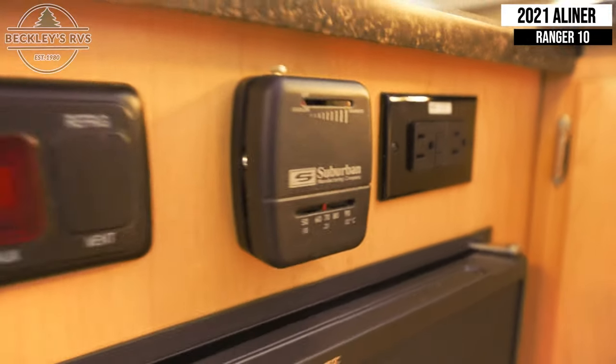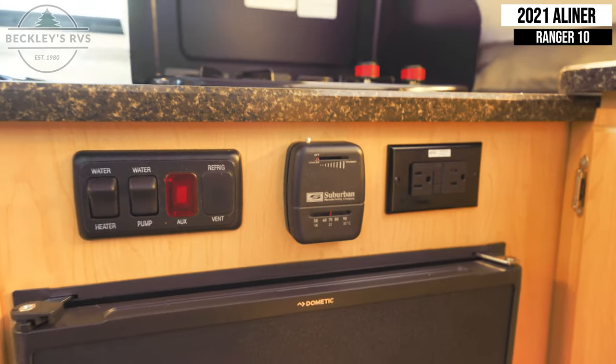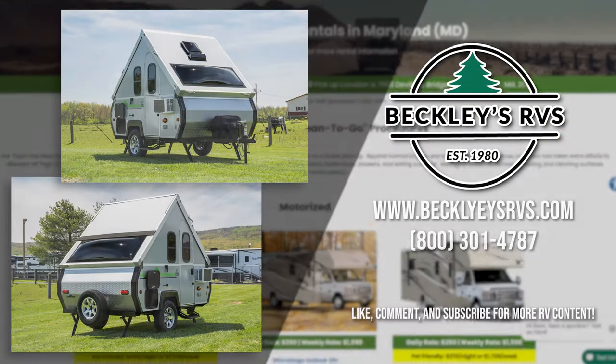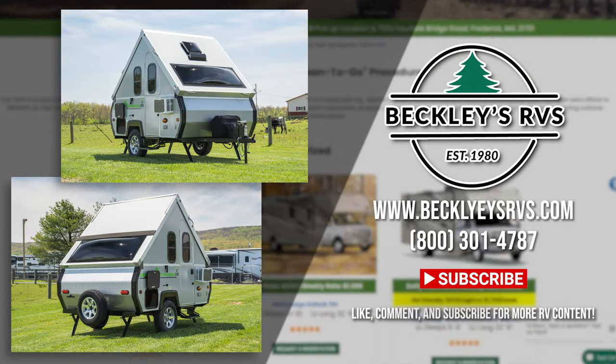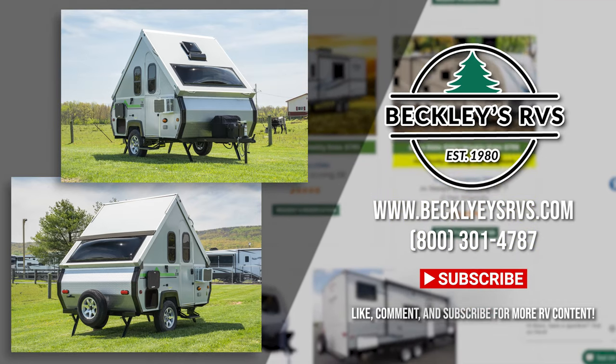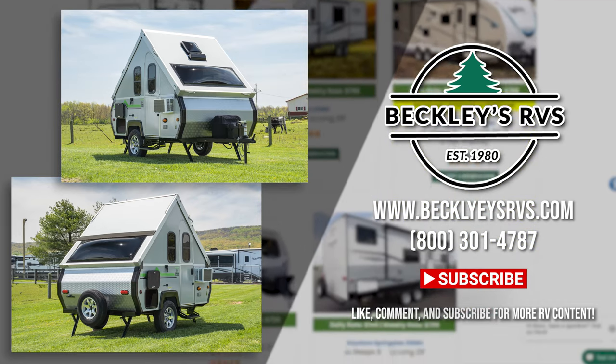Above the fridge are two GFI outlets, the thermostat for your furnace, and the switches for your water pump and water heater respectively. For more information on this unit, or how to rent from us, call our rentals office at 800-301-4787 and book your reservation today. Welcome to the family.